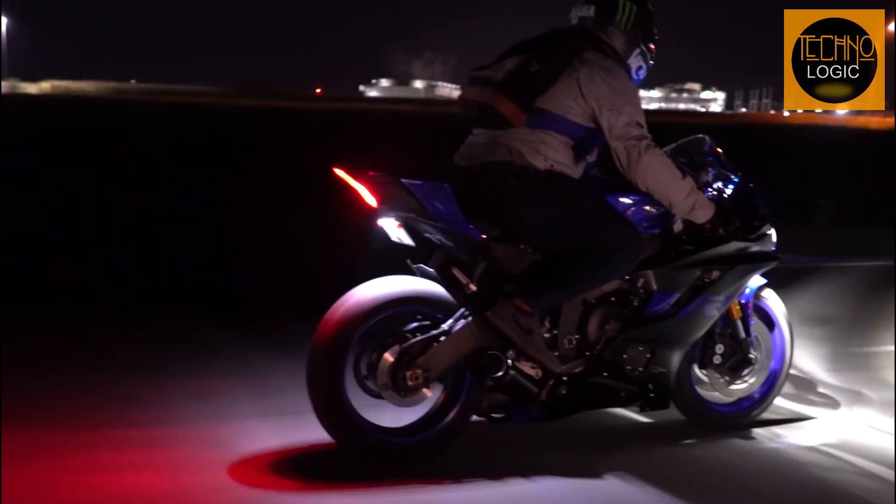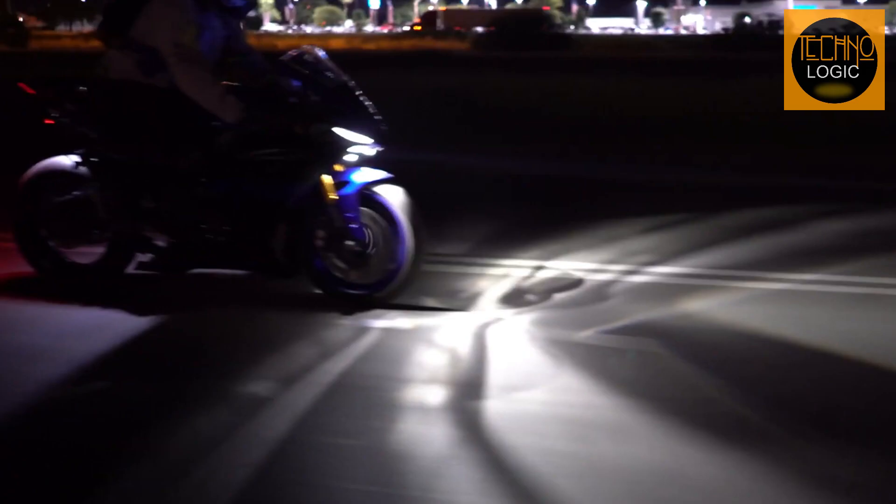The bike also features an LED taillight unit which gives it a strong resemblance to the Yamaha R7, adding to its sporty and aggressive appearance. The lighting system on the Yamaha YZF-R6 is designed to enhance the bike's look and improve visibility, making it a perfect choice for night riding as well.